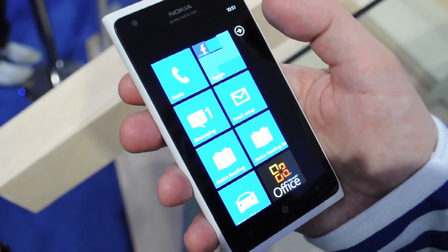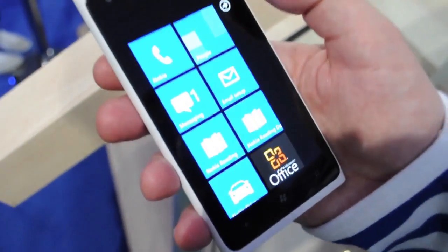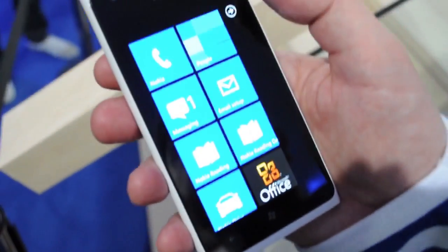Hey guys, this is Tom Warren from The Verge and I'm here with Rydian from Nokia, and he's going to show us the Nokia Reading application for Windows Phone that's just been announced.